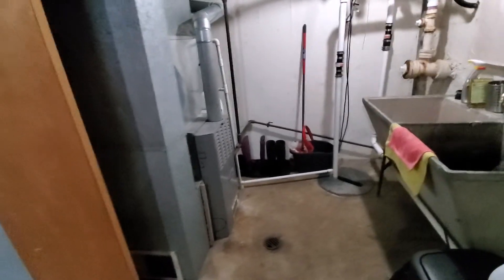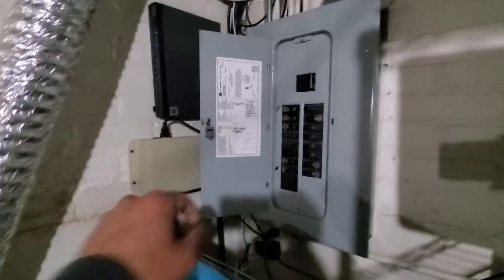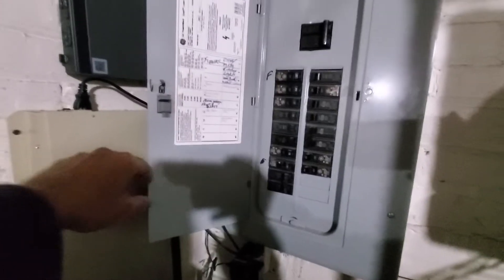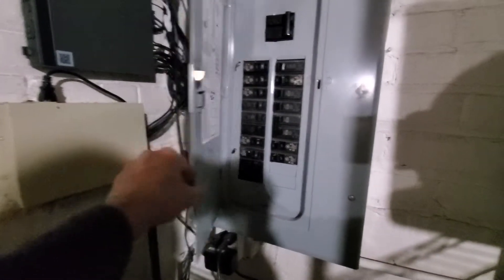We are located in the basement and the electric panel is right behind us. This is a GE electric panel and we've got a couple of open buses. It looks like that one right there is for the air conditioner.